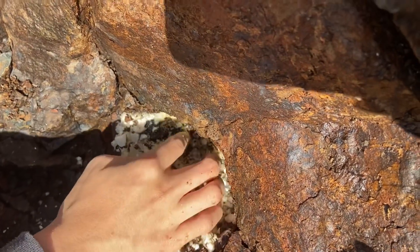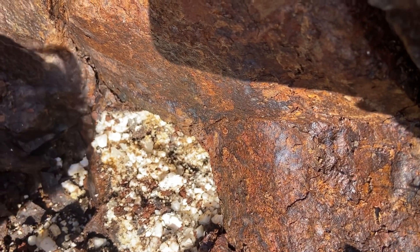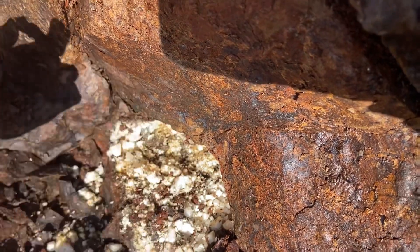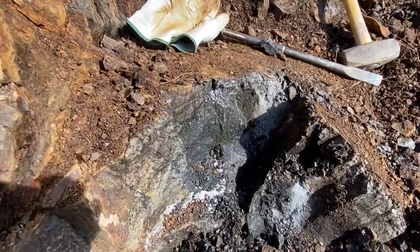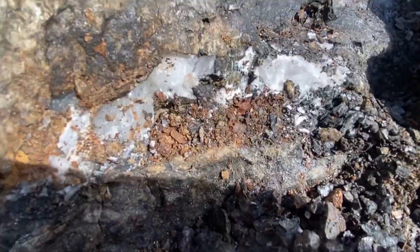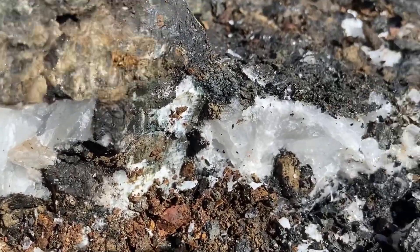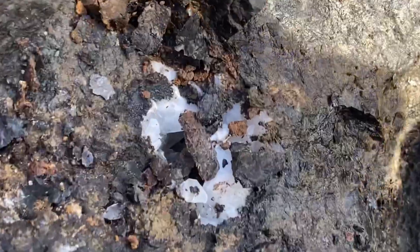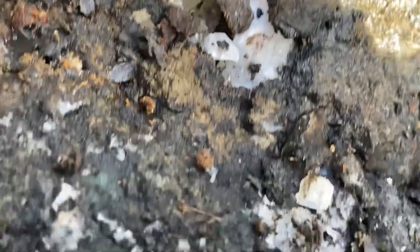How far does it go back? I think there's a heulandite — I can see it, I think it might continue. Okay, well if need be we can remove this overburden. I just opened up another pillow here. I need to carefully extract — there's a little pocket down in there.